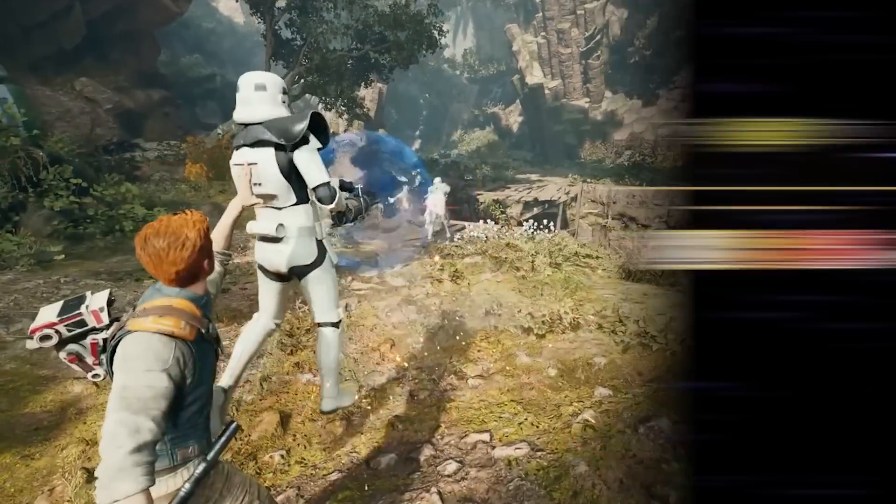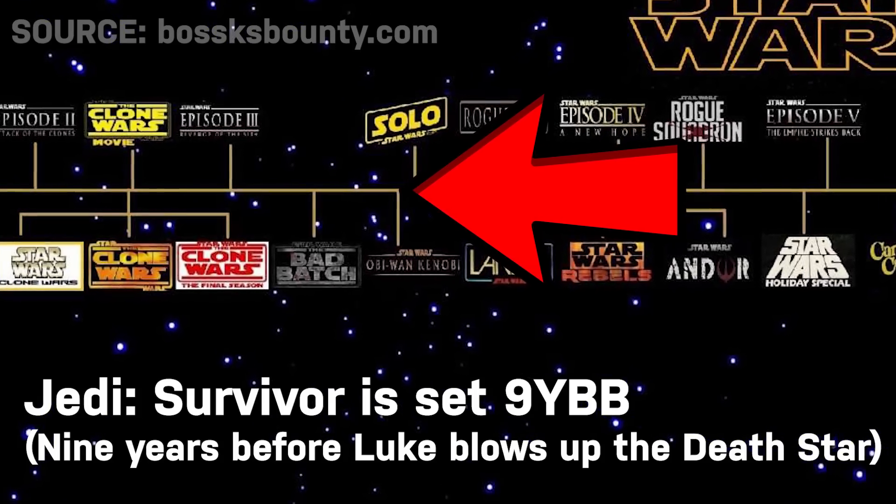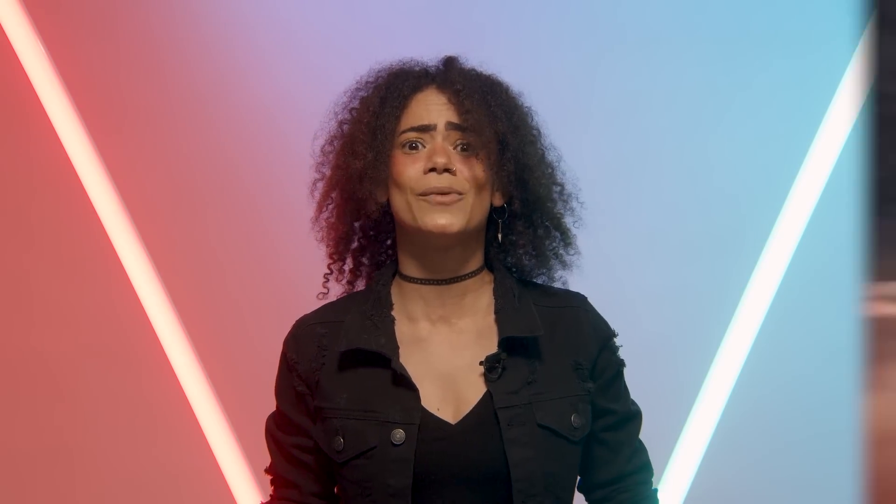Fallen Order and Jedi Survivor both take place during the juicy part of the timeline before the original trilogy. So much is going on at this time and space is kind of really going through it.